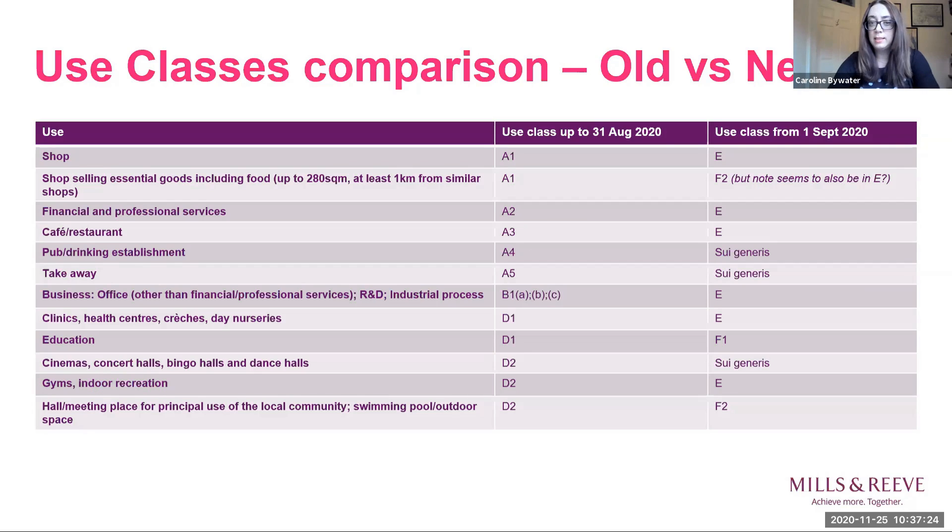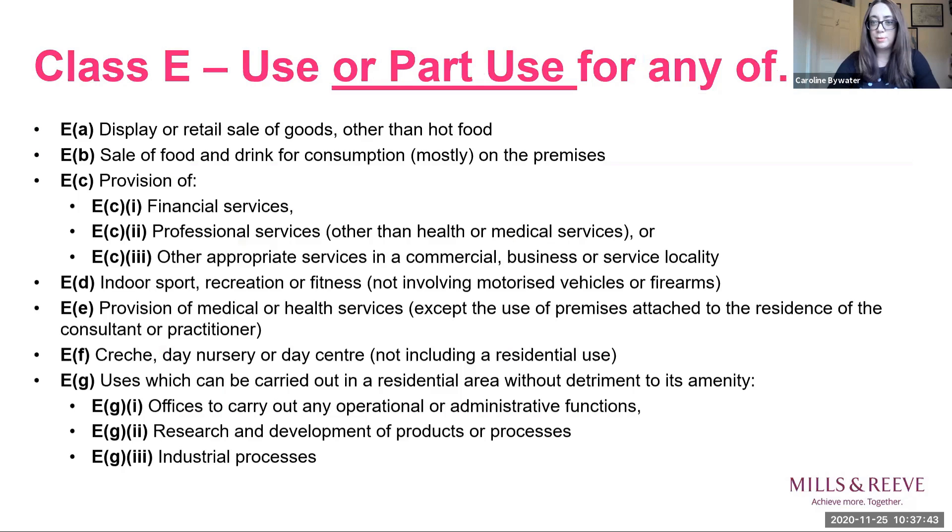Class E in particular is aimed at offering exactly the sort of flexibility you might be looking for with an empty commercial property. Class E is labelled as the commercial, business and service use class, and it brings together a large number of uses previously split across other classes: shops, financial and professional services such as banks and estate agents, cafes, restaurants, offices, health and medical centres, creches, gyms, amongst many others — a quite long list for a typical town centre property.